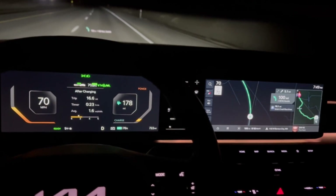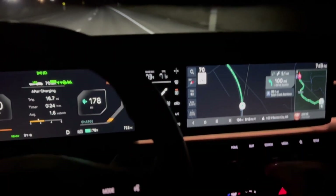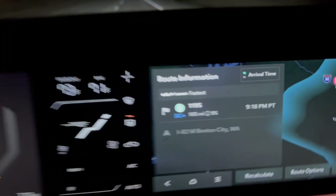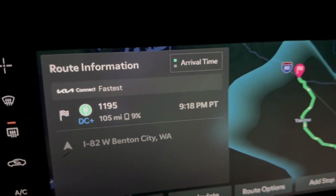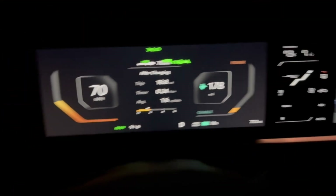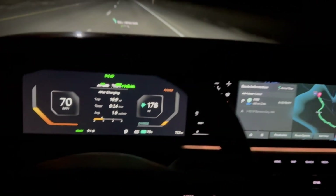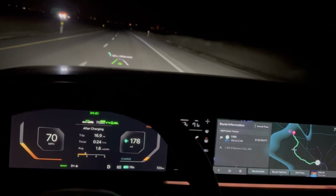The EVgo charger is a 350 kilowatt unit. I'm going to arrive there with about nine percent — which is perfect. Speaking of nine, it's nine degrees out right now. Alright, we're hitting the road and we'll be there in a bit.